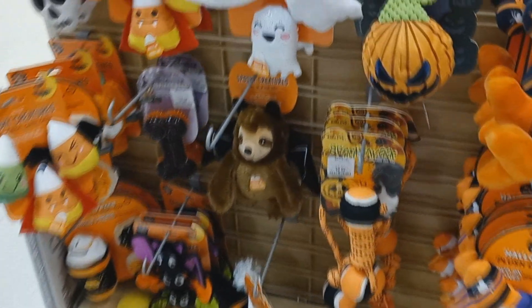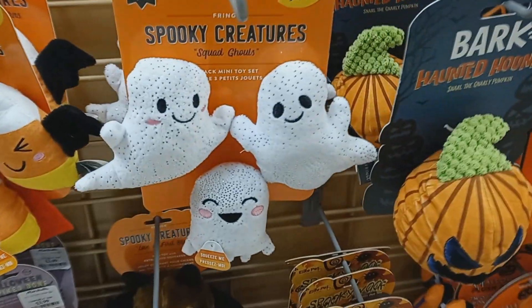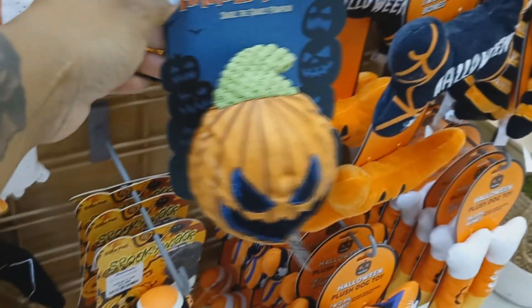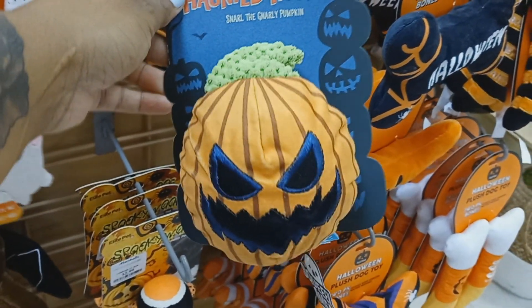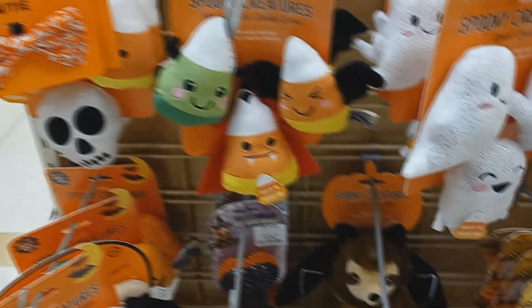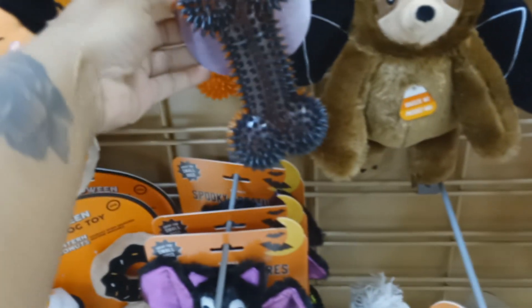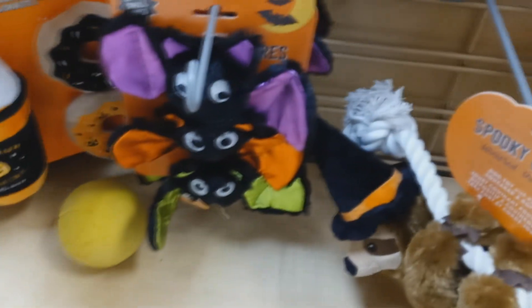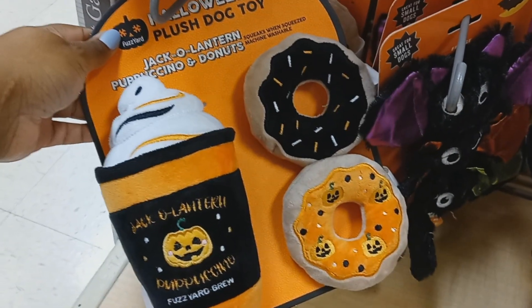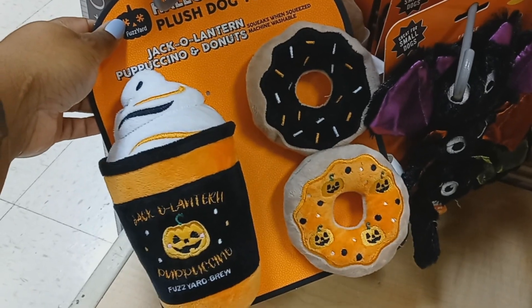Got some Halloween dog toys for anybody that's interested. Mini toy set. Snarled the garland and the pumpkin — oh that's hard. Look, they got a little puppuccino with two doughnuts! I think that's about all in Marshall's — thank y'all for watching.